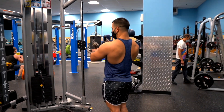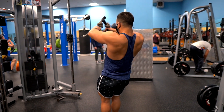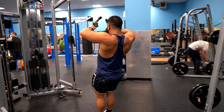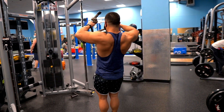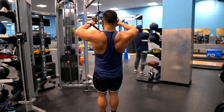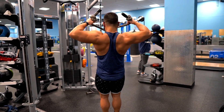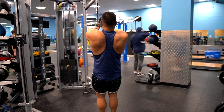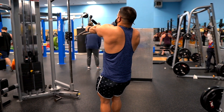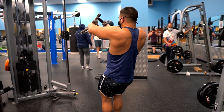The first exercise is cable rope face pulls. Find a rope at your gym and set the cable at chest level. Grab the rope overhand and flare your elbows when bringing the rope close to your face. Make sure you're getting full range of motion — bring the rope all the way out in front of you to get the stretch on the rear delts, then bring it close to your face. Contract and squeeze the rear delts. Muscle-mind connection is very important here. Use a weight you can control and feel during each rep.